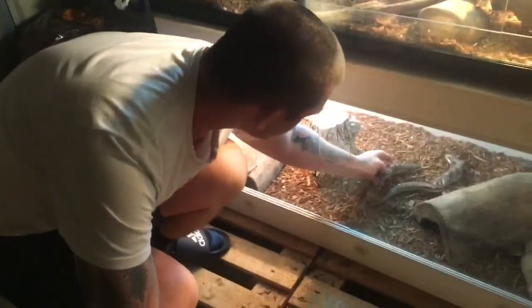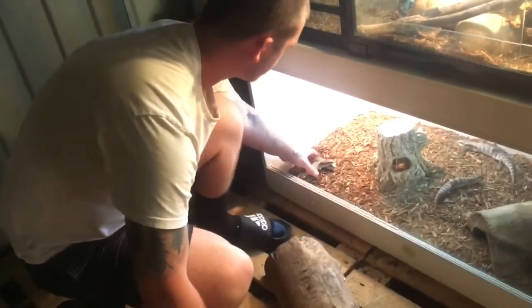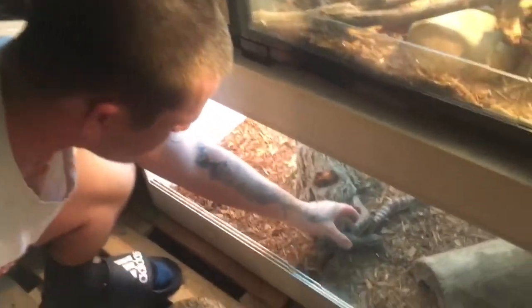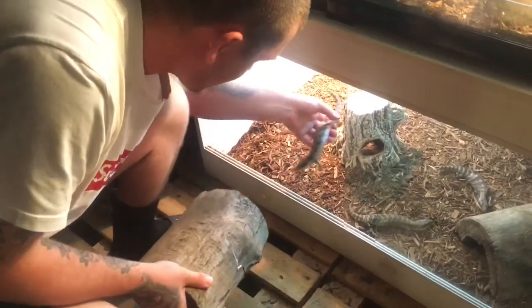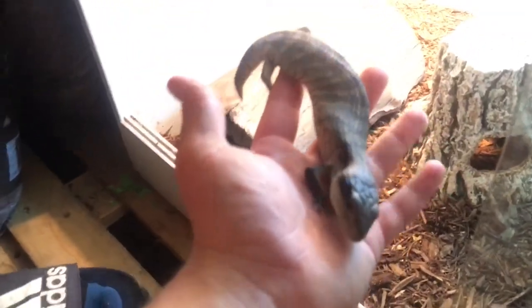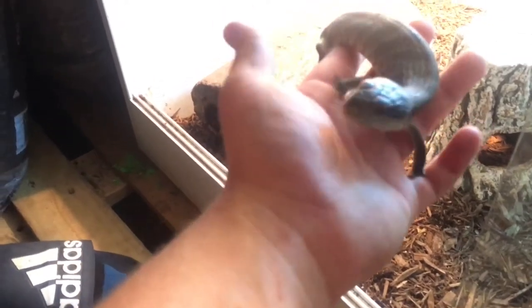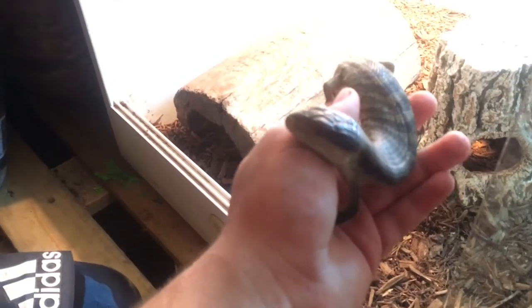So this enclosure here houses some blue-tongues. Actually a few of them I gave him — they were already from last season. Here are some of the babies and some of the rescues. For those who don't know, this one is one of the babies from last season. These guys are about 11 months old. They were born on the 9th of January.